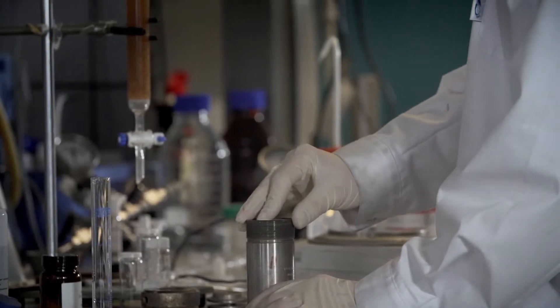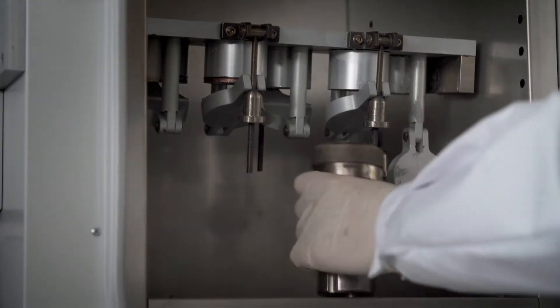We believe that new sciences lead to new technologies, which help solve society's growing concern about sustainable energy.